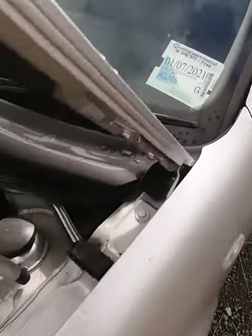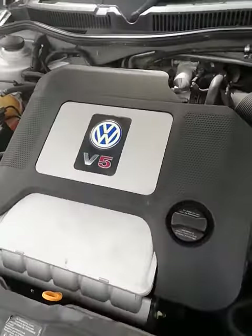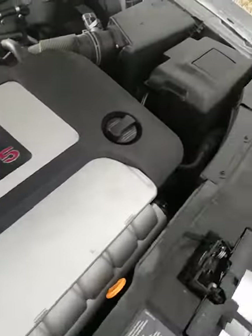So this is the V-Dub for sale. I thought I'd make a little video because the vehicle is parked in camo on a farm.